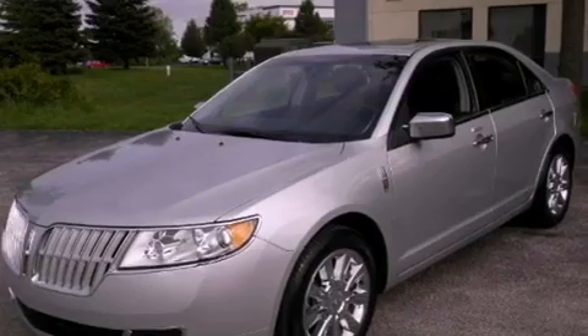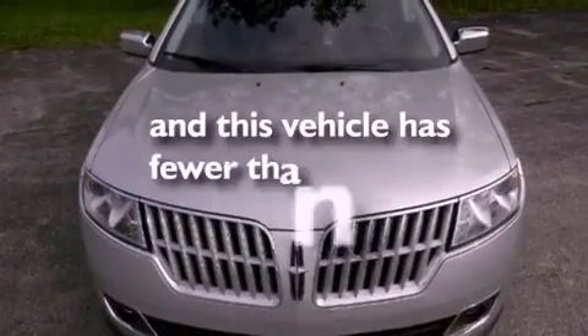Air conditioning with automatic climate control, cruise control, and this vehicle has less than 12,000 miles.